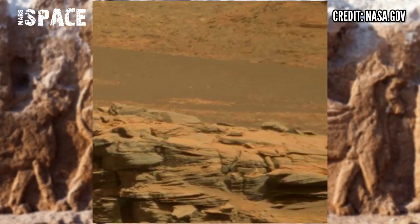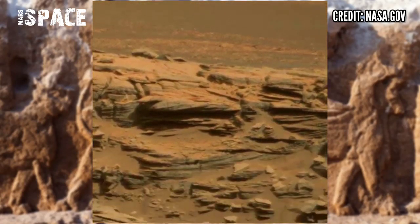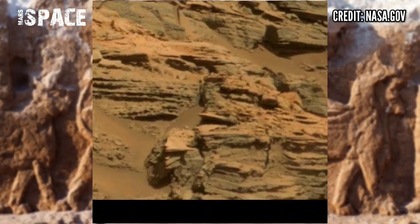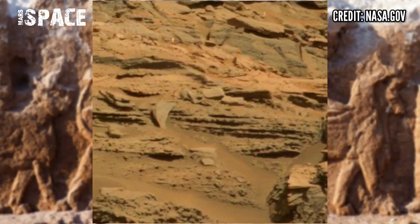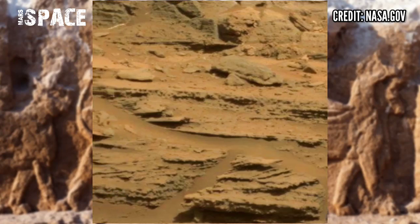NASA's Mars Curiosity rover used its Mastcam head camera to capture the looming, finally illuminated rocks in the Morivertis region at the bottom of Mount Sharp, but the tables rising above the surface in this area are eroded.